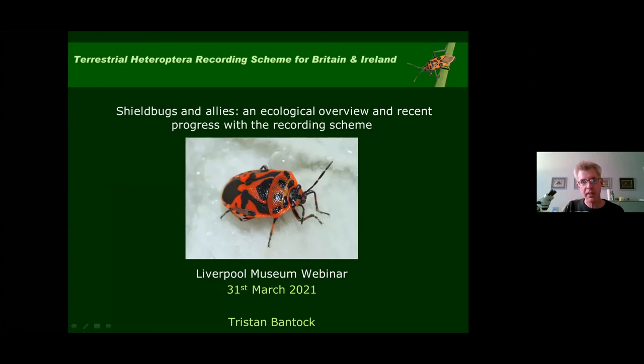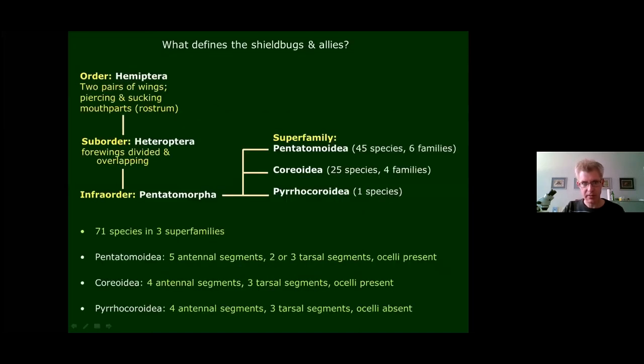As Leanna has outlined, this talk is going to be about a group of insects called the shield bugs and allied families. It will be very much an overview of the group in terms of the British fauna, looking at lots of ecological factors. I'm also going to discuss some recent progress made with the recording scheme and talk about species which have arrived recently.